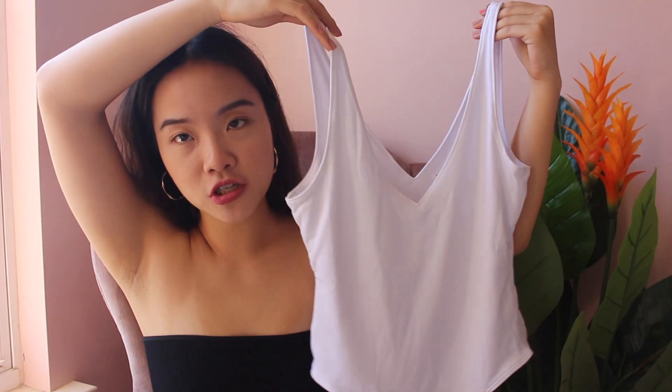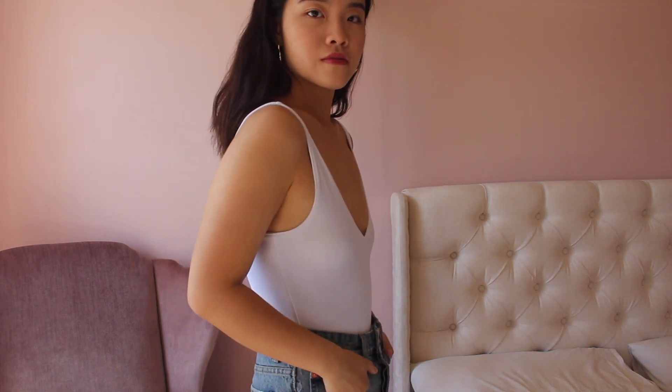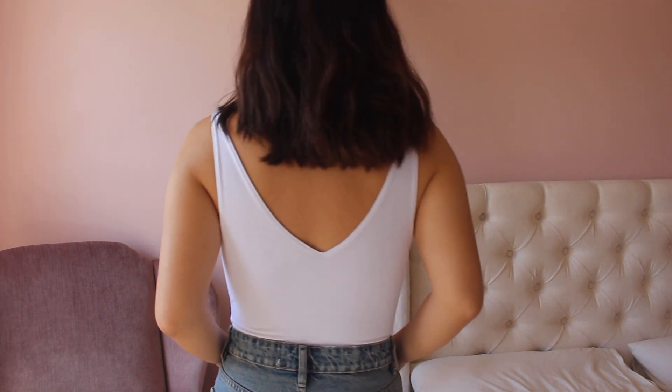Next I have the same Lathe bodysuit but in white — that's a theme in this video, I get a lot of the same basics in different colors just because I anticipate wearing them a lot. These can go with pretty much anything. This is just the white version; I feel like with a nice tan it'll look really good. I did get some sun in the Dominican, but I think this is going to be worn a lot this summer.